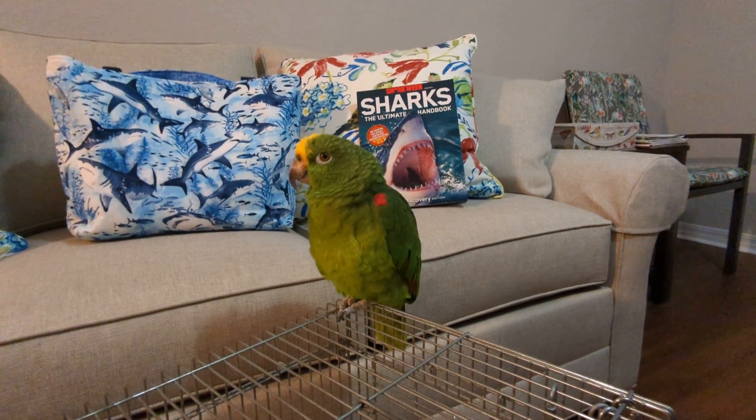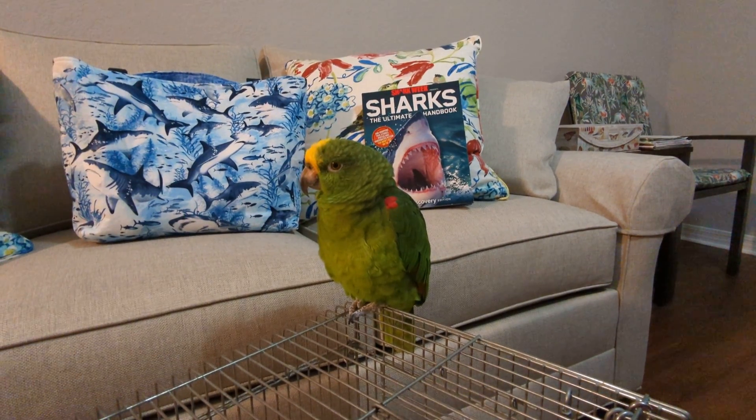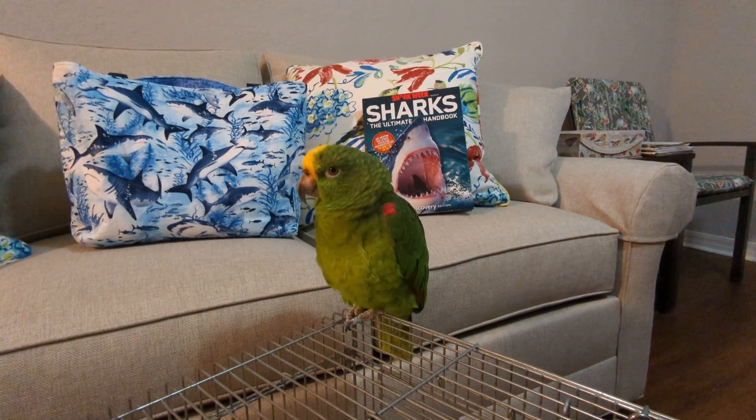Good afternoon everybody. This is Karen Martz. Alright guys, this is Fredon the Parrot. He's a Panama Amazon and as of today we are officially ready for Shark Week.